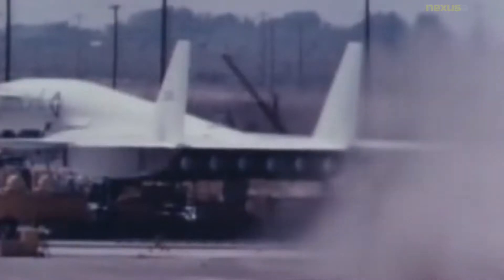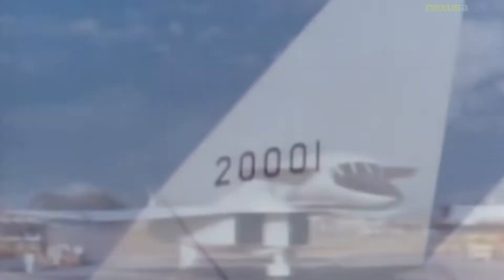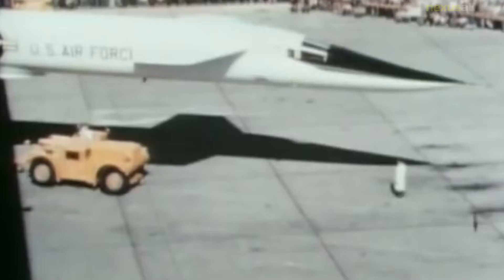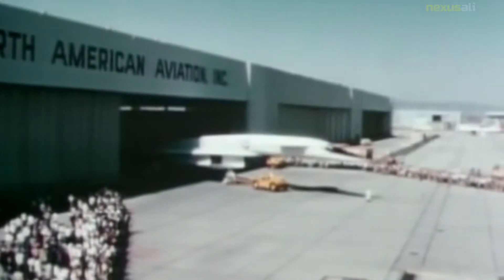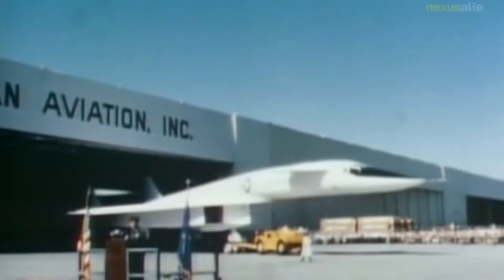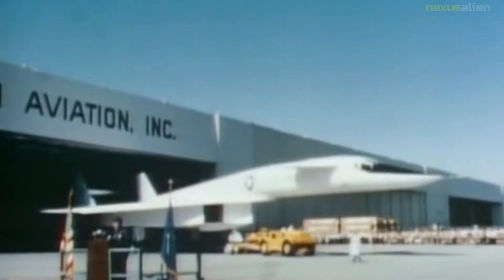Its high speed made the aircraft difficult to see on radar displays, and its high altitude and high speed capabilities could not be matched by any contemporaneous Soviet interceptor or fighter aircraft. Two prototype aircraft, designated XB-70A, were built and used for supersonic test flights during 1964 to 1969.